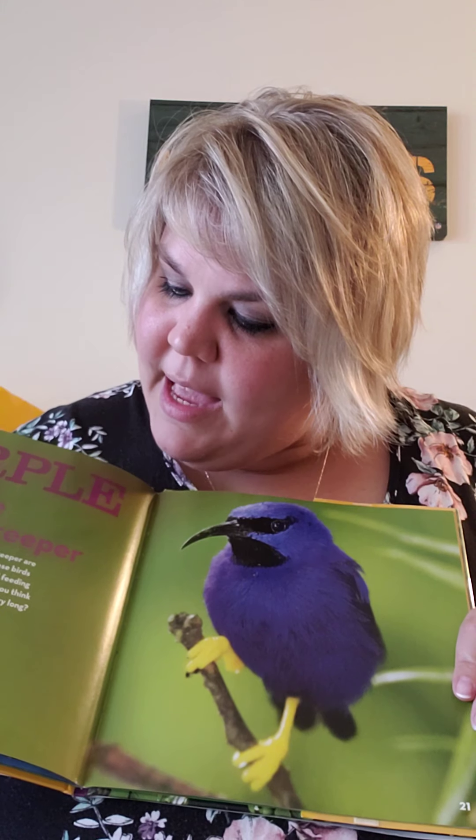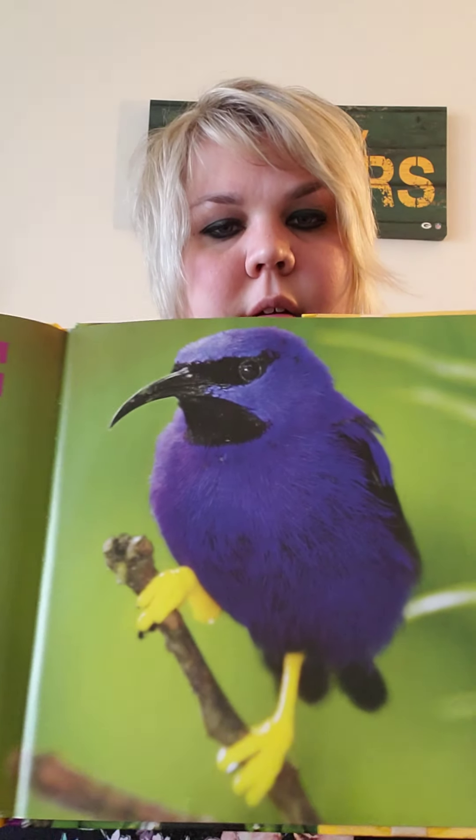Purple honeycreeper. Purple feathers on this honeycreeper are fluffy and delicate for flying. These birds are always busy flitting about and feeding on flowers, fruits, and insects. Do you think that this one will sit on the branch for very long? That one's very pretty. Purple.